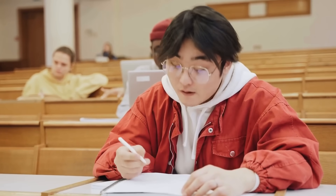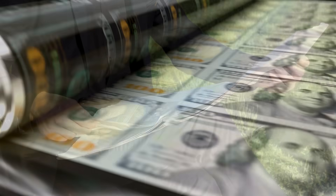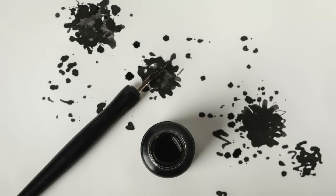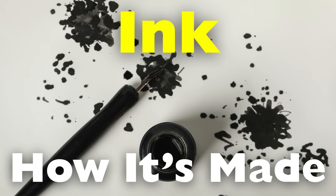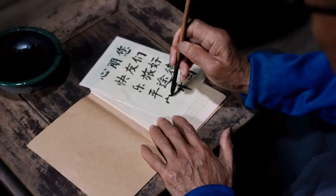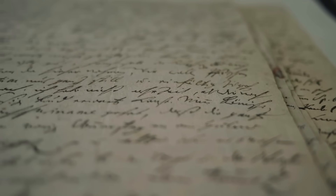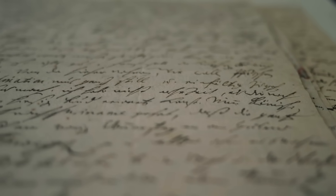Without ink, we wouldn't have literature as we know it, modern education, newspapers, or even the ability to print money. But have you ever asked yourself, how is ink actually made? What goes into that liquid that flows so smoothly onto paper and manages to leave behind words, images, and records that can last for centuries?